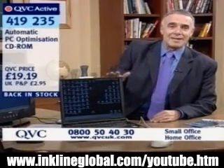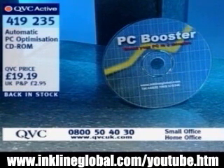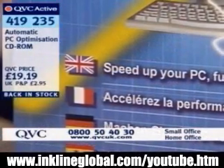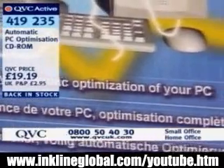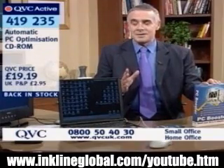The last two times this particular product has been on, it's sold out. The reason why is because if you can't afford a brand new computer, and if your computer's been a bit sluggish and perhaps not doing what you want it to do, for less than £20 you can actually optimise it. You can get such an improvement in performance that it's very much like buying a new PC. 419235 is our automatic PC optimisation CD-ROM — less than £20, £19.19, and back in stock. If you didn't manage to get hold of it last time, I really urge you to get hold of it now, because I'm sure it's going to prove equally popular.